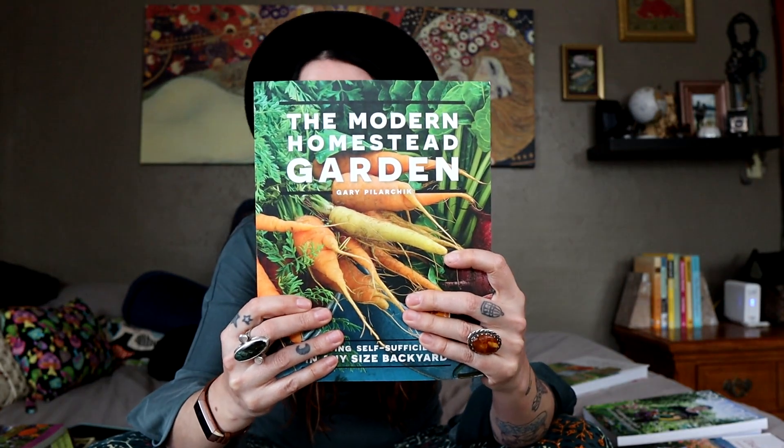So next up, this is one I actually just cracked into because I just got it — hot off the mail. I can't tell you whether it's an amazing book or not because I haven't read it, but I'm pretty sure it's going to be great. So this is The Modern Homestead Garden, and this is Gary Pilarczyk — I actually don't know how to say his last name, but this is Gary from the Rusted Garden on YouTube.